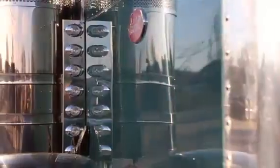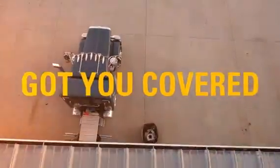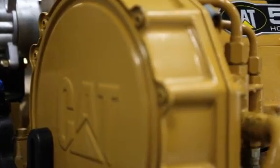We strongly believe in the quality of our product. If anything should happen, we'll tow it to the nearest dealer at no charge. We work with Fitzgerald Gliders to professionally assemble your Cat-powered truck.